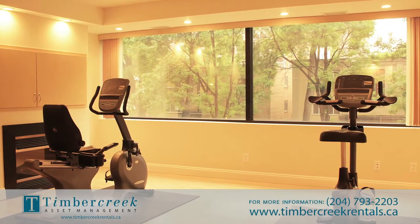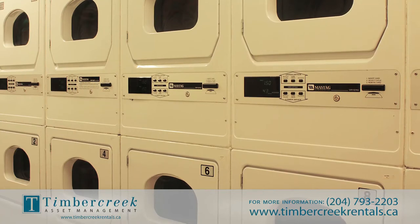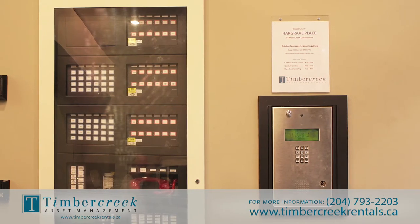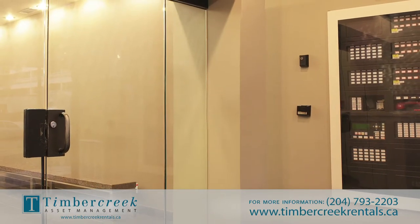Building amenities include heated underground parking, on-site laundry facilities and storage area. For security measures, Hargrave Place features controlled building entry, monitored building surveillance and professional on-site management.